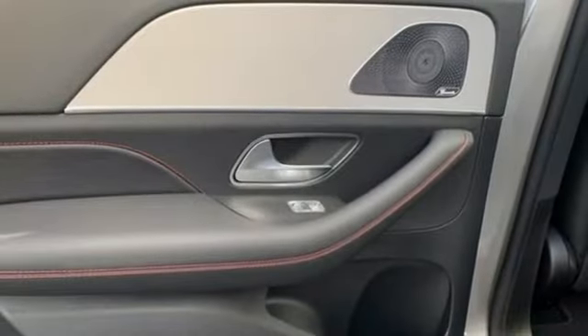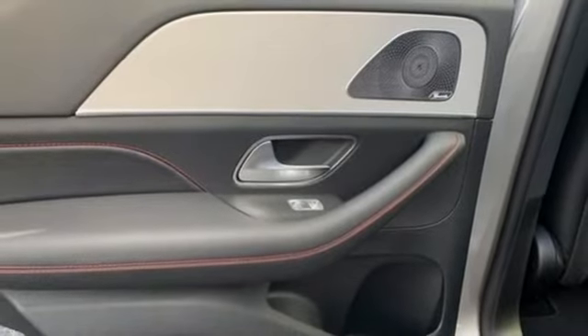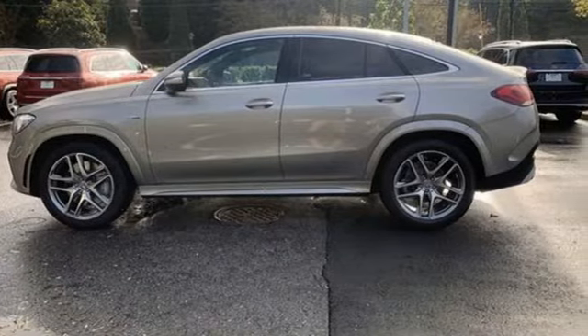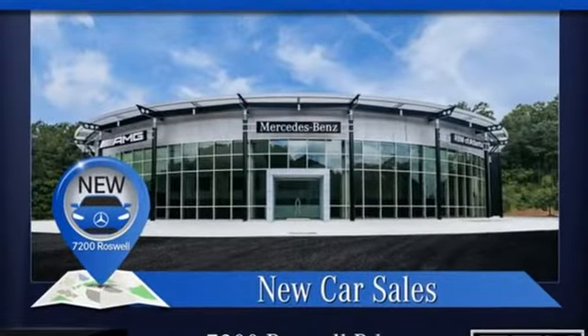Power telescoping steering column, auto dimming rear view mirror, and intercooled turbo i6 engine. High style, high performance Mercedes-Benz.